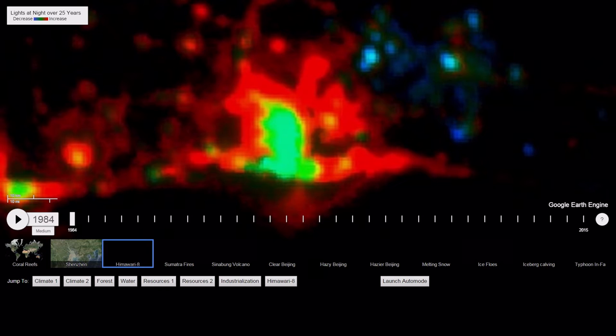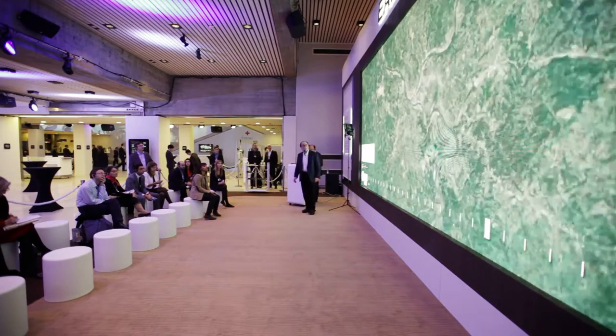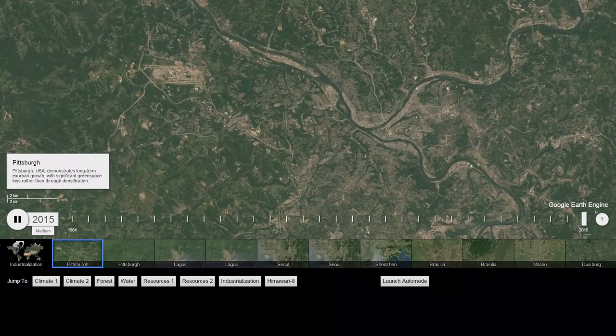I'm going to go to the city of Pittsburgh. For the last 20 years, up until about a decade ago, the city actually lost population. But even while Pittsburgh lost population, it grew. And as with many cities, it grew in the suburbs.